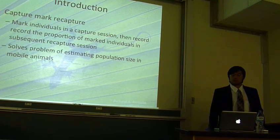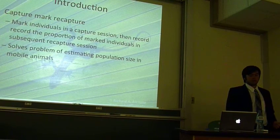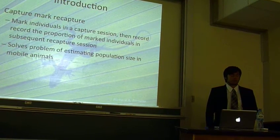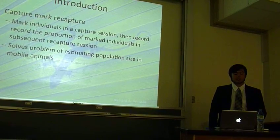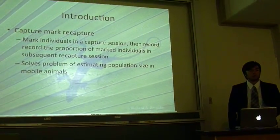This involves collecting an organism of interest, marking it in some conspicuous way, releasing it, and returning on a separate day to complete another capture session. During the second sampling, those individuals that are recaptured are used in estimating population size by calculating the ratio of marked to unmarked individuals.